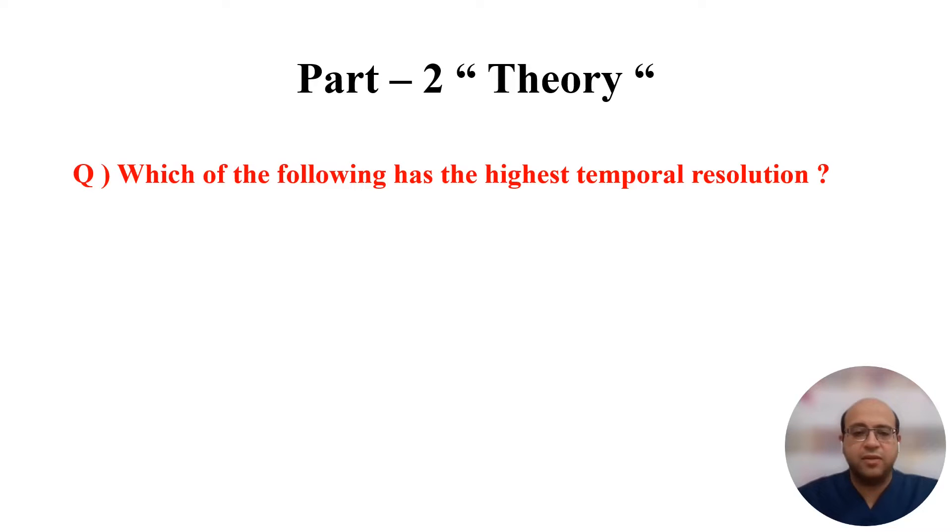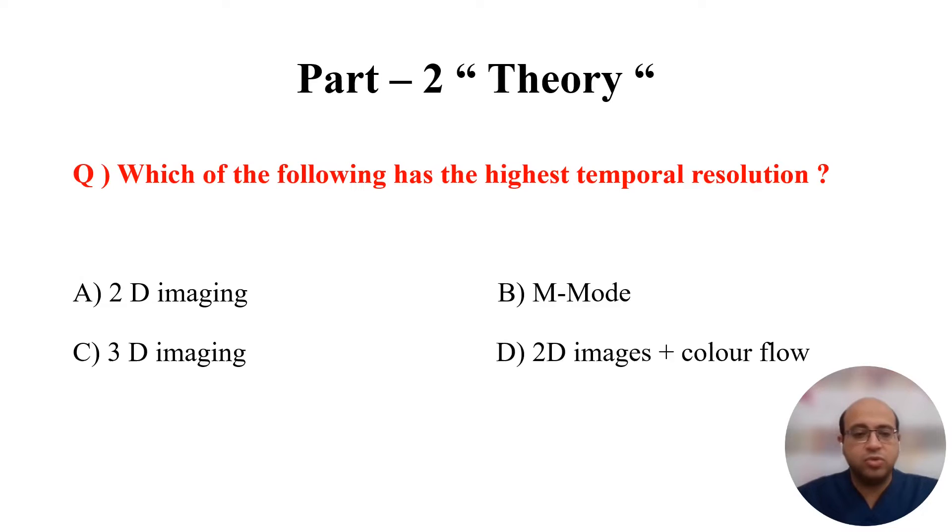In Part 2, the theory exam, there are no echo video clips — only direct questions. For example: which of the following has the highest temporal resolution? With answer options such as 2D imaging, M-mode, 3D imaging, or 4D imaging.